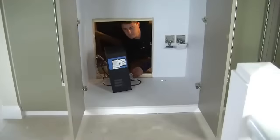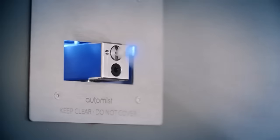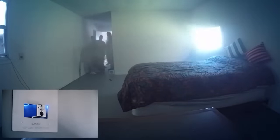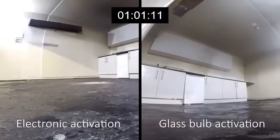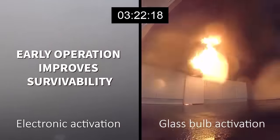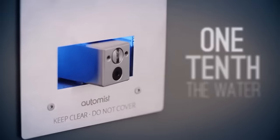The setup isn't just easy, but also cost-effective. In 10 minutes, AutoMist uses only a third of a bathtub's worth of water, while a typical sprinkler system uses more than three bathtubs. AutoMist also uses infrared scanning to choose the best spray head for each situation.